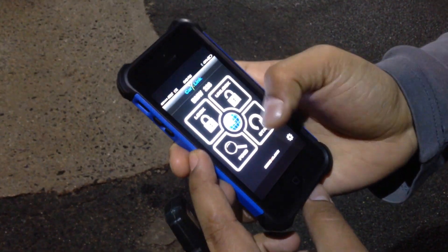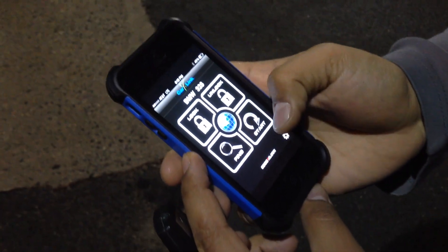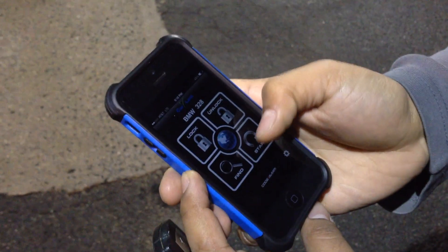We integrated remote start along with some lighting features. We have our CarLink app right here. It does lock, unlock, start, and locates the vehicle — all from the smartphone. You only need cellular service or Wi-Fi to do so.